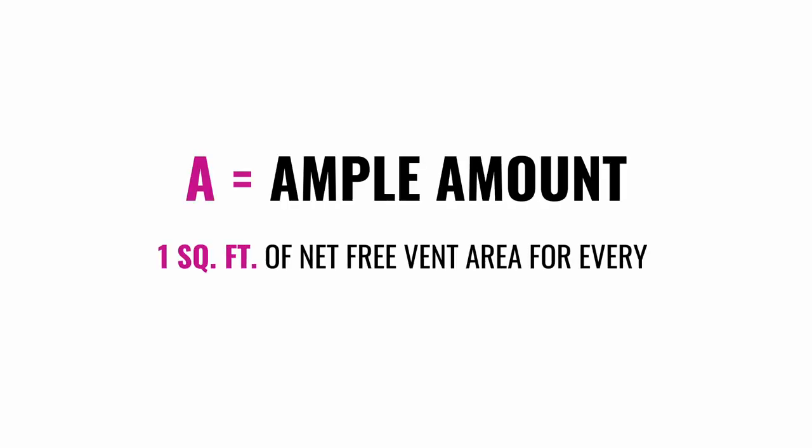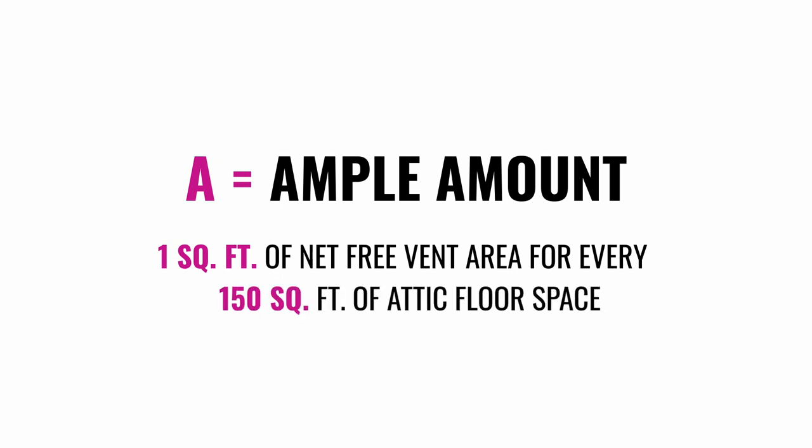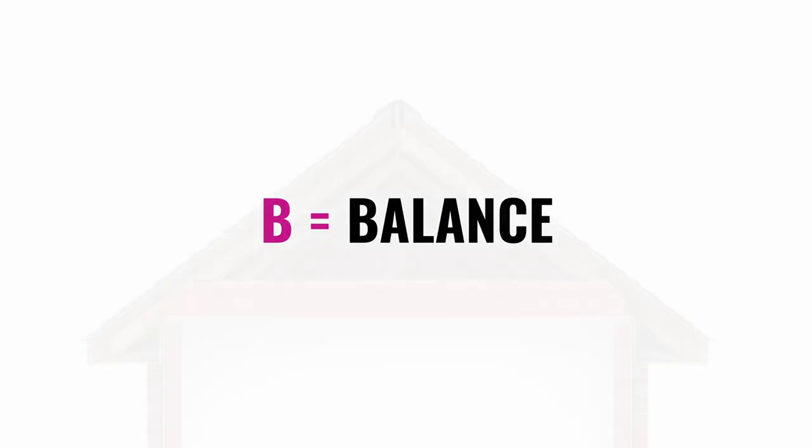The ABCs of ventilation is a simple way to explain its importance. A is for Ample Amount — one square foot of net free vent area, or net free ventilation area, is required for every 150 square feet of attic space.